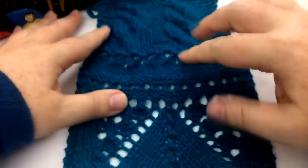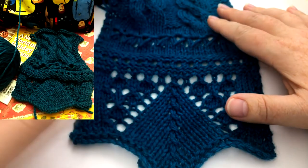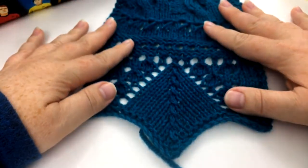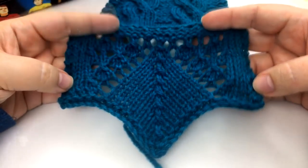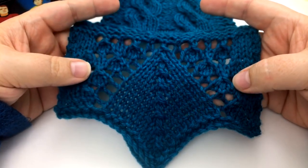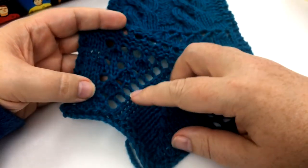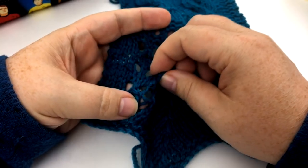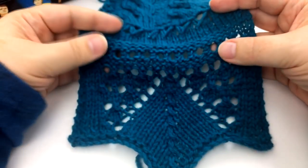Here is the swatch. I'll show a picture of it unblocked so you can see what it looked like before blocking. When I run a yarn through its paces, I like to do a little lace to see how it holds up — and you can see it held up nicely. It has memory, so it's not going to block out super fine; it stretches but pops back. I think it likes lace — it looks very nice.